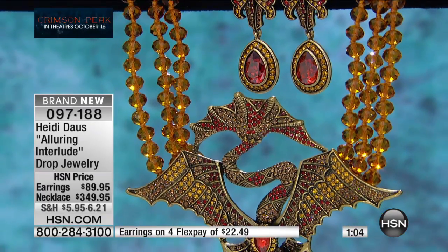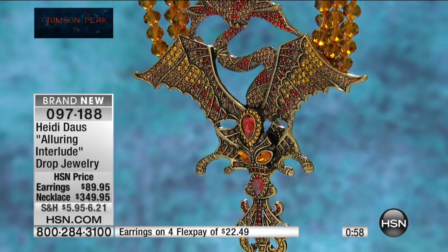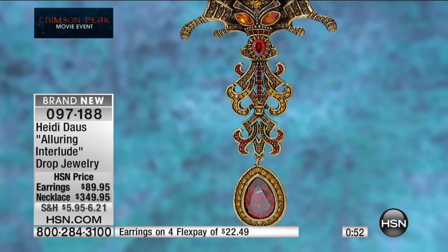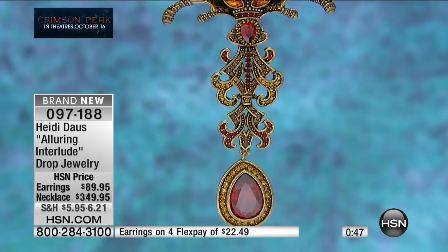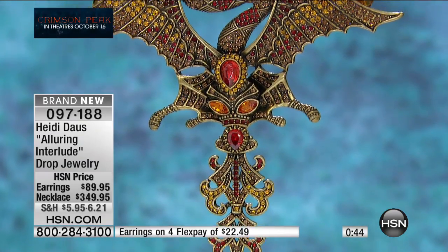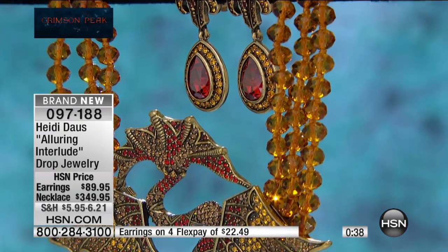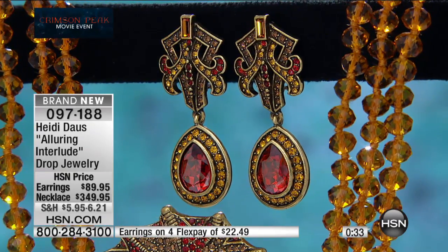If you're a girl who loves to wear paisleys in the fall and all those autumn colors, this is the perfect choice. The earrings are officially last call with 20 remaining. The necklace, especially with VIP financing, is available as we're halfway through our Crimson Peak movie event. It's a new thriller in theaters Friday — a gothic romance — the latest from the imagination of Guillermo del Toro.